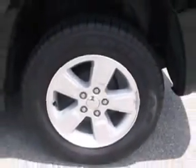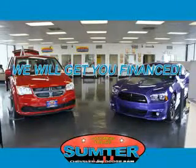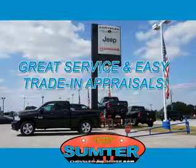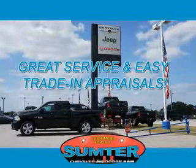See us at Sumter Chrysler Dodge today. We are just a call away. Ask about current financing incentives, trade-in quotes, or to schedule a red carpet test drive. Our dealership is easy to find off Broad Street in Sumter, and our professional sales staff can help you get in a great car for less than you think.